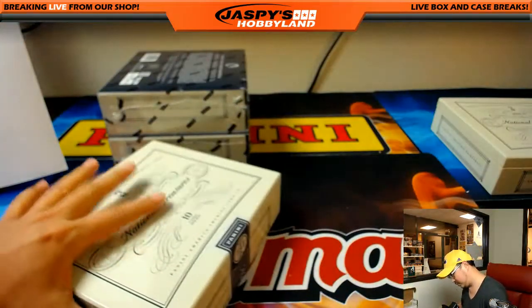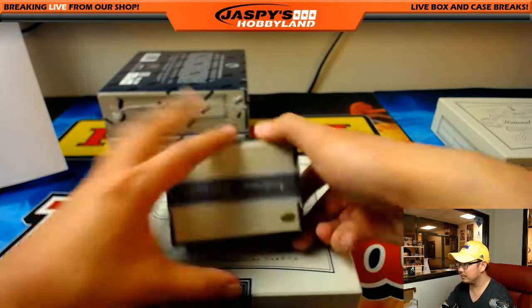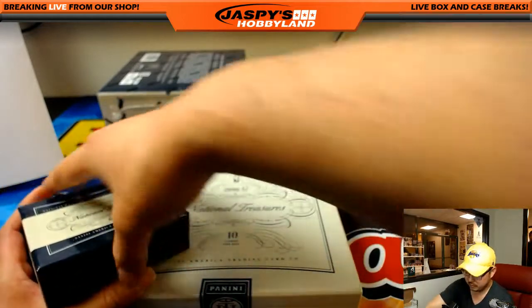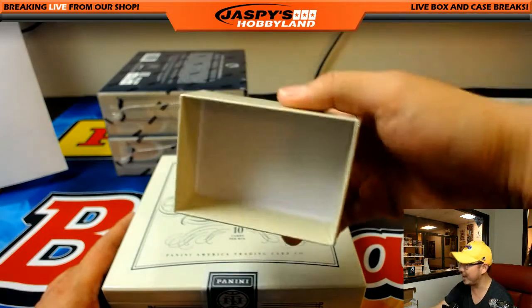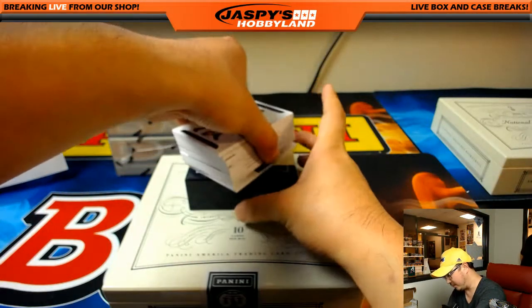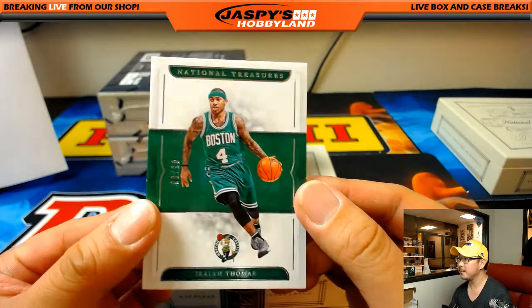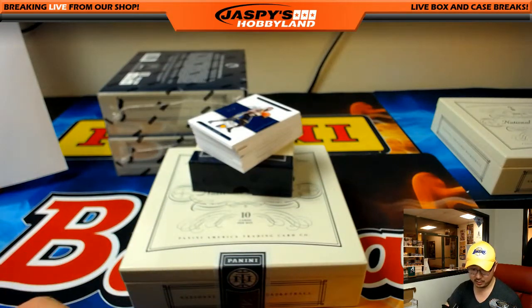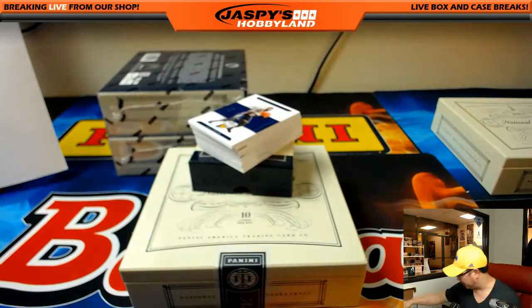Looking at the power play. McDavid scored an insane goal earlier — just increasing his value in the hobby. No plate on the bottom. Out of 99, Isaiah Thomas — IT4 for the Celtics. Steve Cook with that one. He had an amazing playoff game recently.